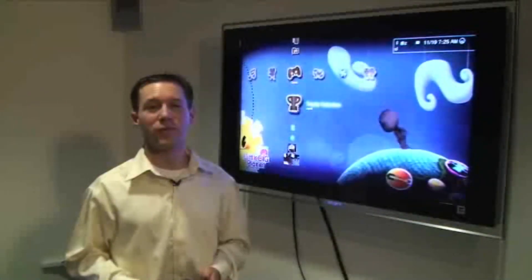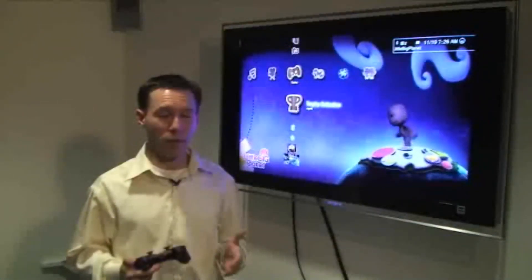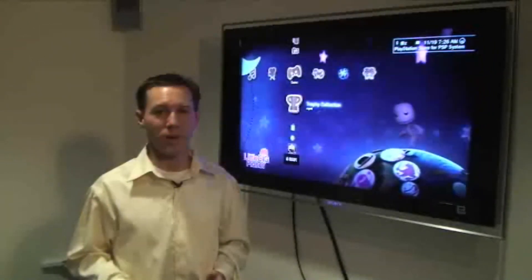We hope you enjoy this early look at Firmware Update 3.0. We'll be rolling this out soon, and as always, we look forward to your feedback.